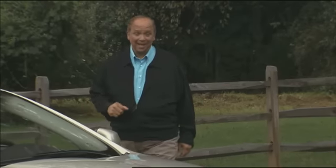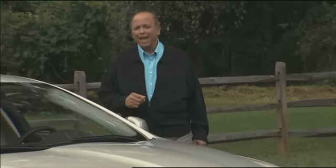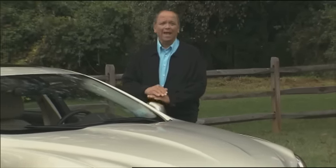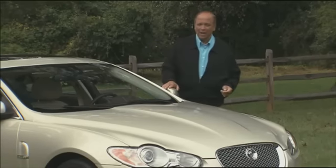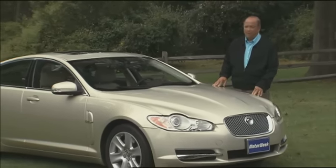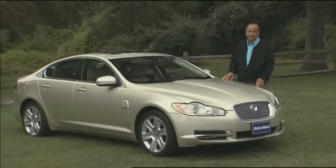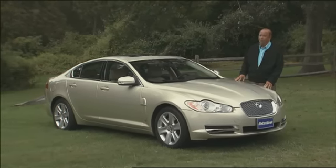From the record-setting XK120 of the late 40s to today's XK Coupe, Jaguar's unique blend of British luxury and globe-trotting speed has been the core of the leaping cat's DNA. When Ford sold Jaguar to Indian automaker Tata Motors last June, those whose blood runs British racing green wondered what would become of the brand's high-performance heritage. Well, we think the new XFR clears things up very well.